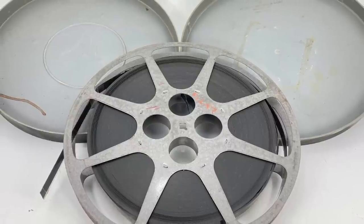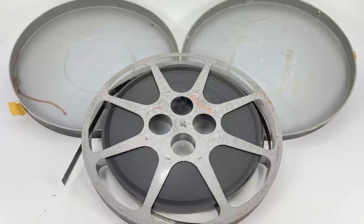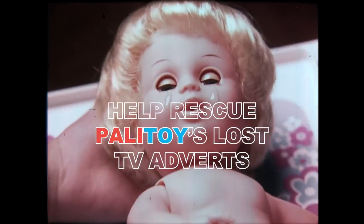Fortunately this person is also a film industry veteran, so after he took possession of the prints he knew exactly where to go to get them professionally cleaned up. This included getting damaged parts repaired and all the adverts re-spliced. He paid for this out of his own pocket.